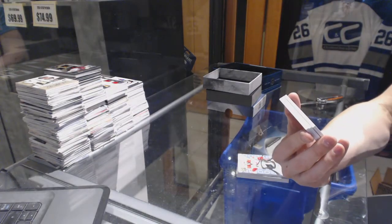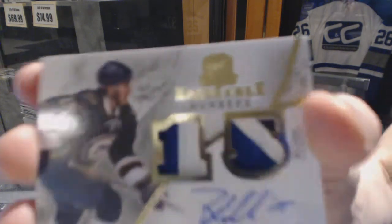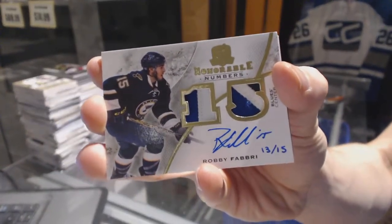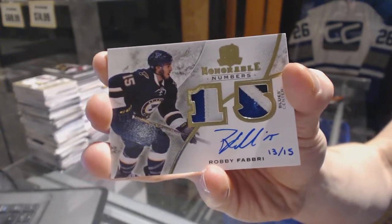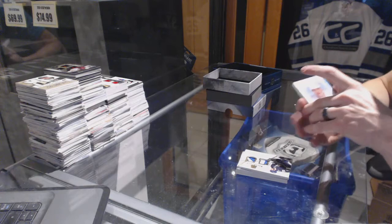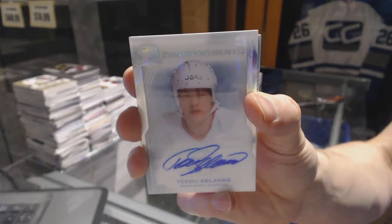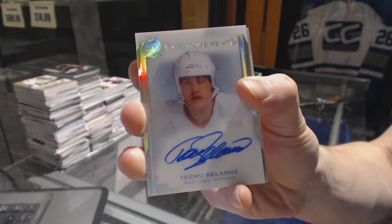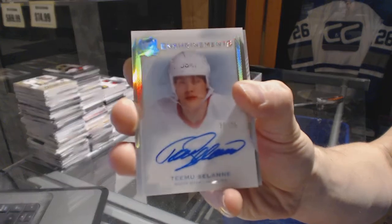We've got an honorable numbers dual patch and autograph number 13 of 15 for the St. Louis Blues, Robbie Fabbri. We've got an enshrineements autograph number 28 of 99 for the old Winnipeg Jets, a.k.a. the Arizona Coyotes, Teemu Selanne.